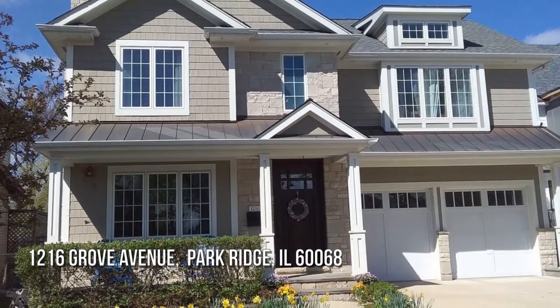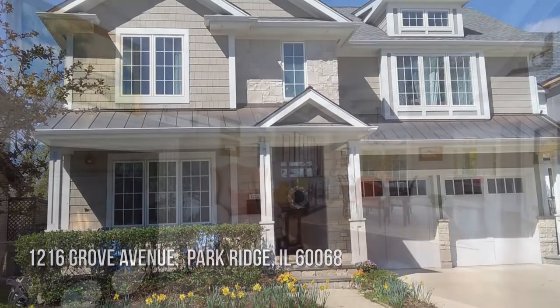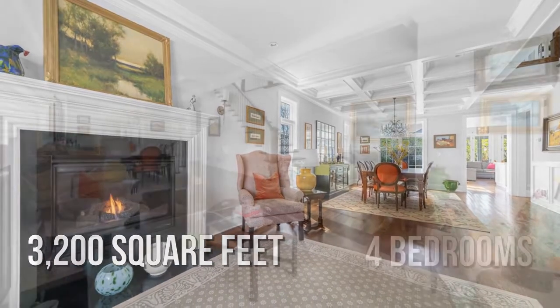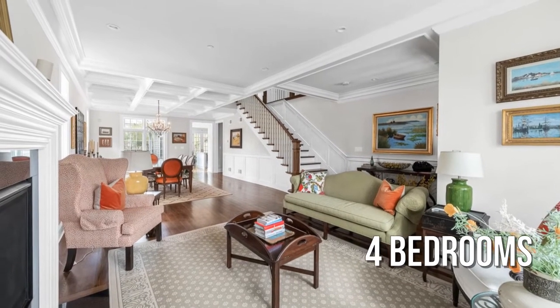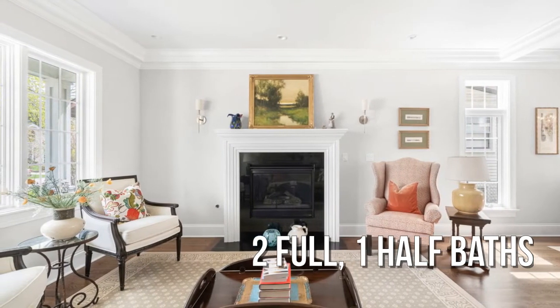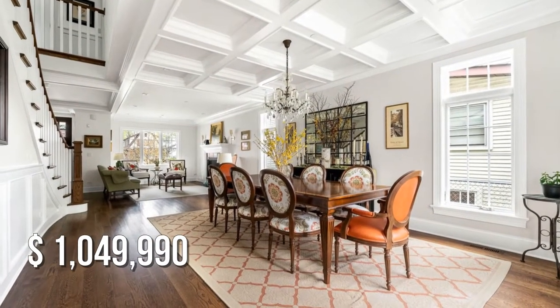Looking for the home of your dreams? This spacious property offers over 3,100 square feet of living space, featuring four bedrooms with two full and one half bathroom. This property is currently listed for under $1,050,000.